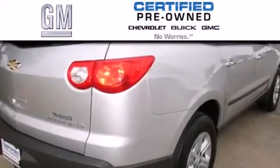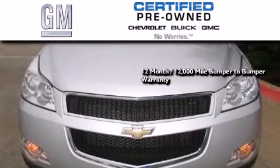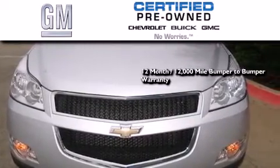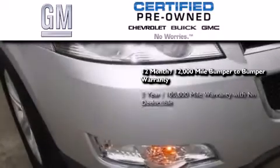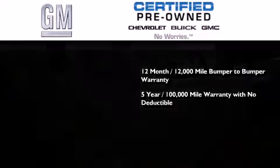A GM certified used vehicle can deliver more satisfaction and certainty than any ordinary used vehicle. A GM certified means you get a 12 month, 12,000 mile bumper to bumper warranty, and a five-year, 100,000 mile powertrain limited warranty with no deductible.